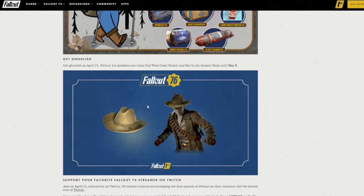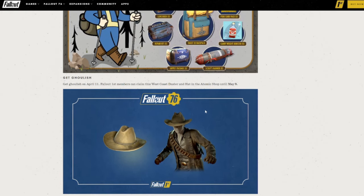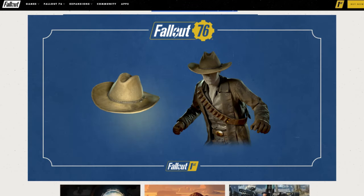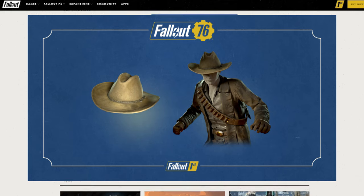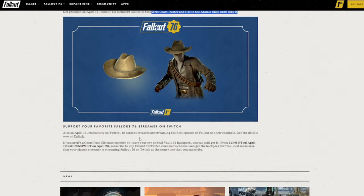Also, if you're a Fallout First member — that's kind of like their monthly or annual subscription, which I am — you can actually get a free item, the West Coast Duster and hat, in the atomic shop. This is actually what the ghoul wears. If you haven't seen the show, the ghoul is in the trailers and he looks super, super tough. This is an awesome outfit. I actually haven't claimed this yet, so we'll take a look at this in game right after this too.